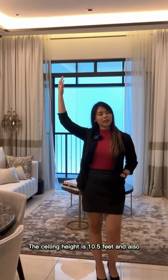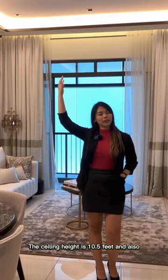The ceiling height is 10.5 feet, and the living area has a minimum width of 12 to 14 feet. Doesn't it look so comfortable?